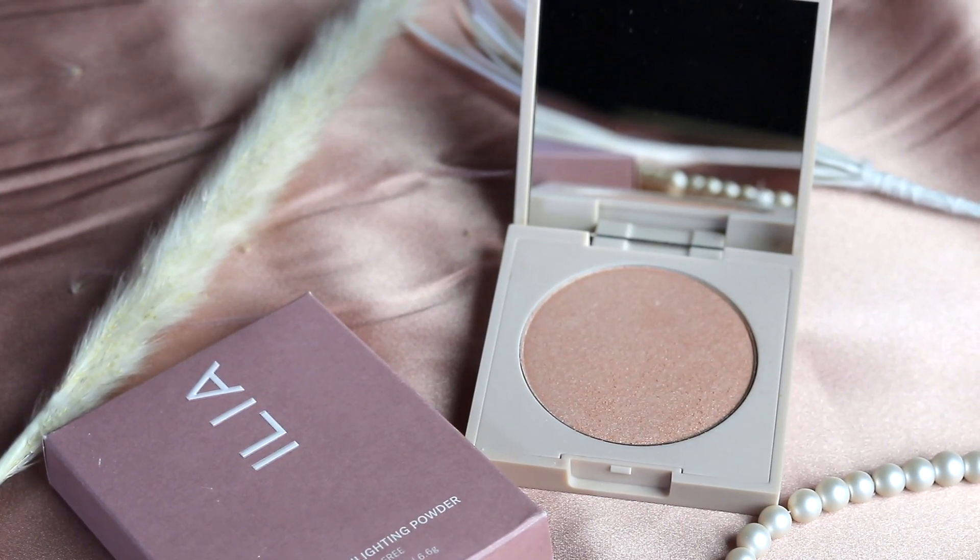I also switched to the ILIA highlighter and I am so impressed with these products. I still need to go through and switch up my mascara, eyebrows, and lip products — I don't know why I was so focused on my skin and forgot about my lips and eyes. I'm also about to dive deep into skincare and hair care to weed out everything that is toxic. I've already started that process and found so many products I love that are just bad for you.